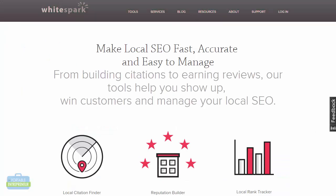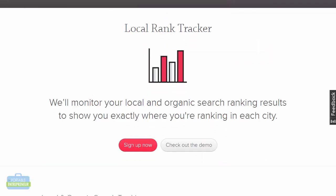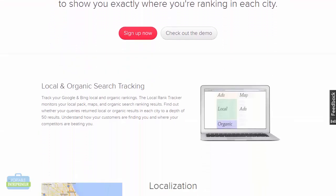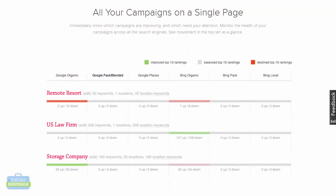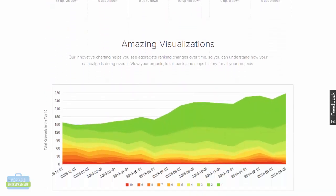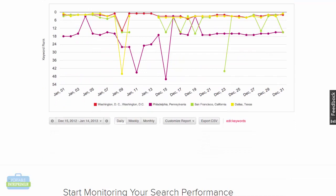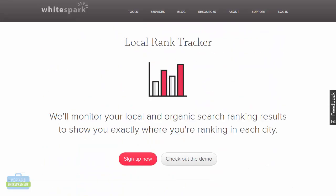White Spark is another local SEO tool and they also have a number of features. Some of these features you can sign up for individually — you don't have to get the entire package — and one of those is the local rank checker. This tool is going to do the same thing: it looks at your local and organic search ranking results so you'll be able to see where you fall, and it also shows you when you've moved up or down. It has a lot of the same features as Bright Local, just displayed a little differently. Their rank tracking tool right now is just $5 a month, depending on how many keywords you want, so you can start with a limited number of keywords and add in other features as needed.